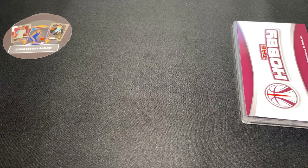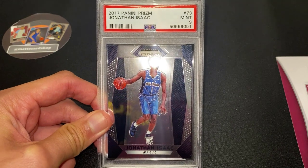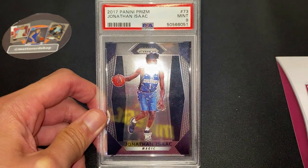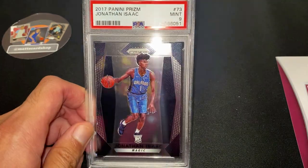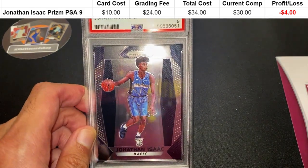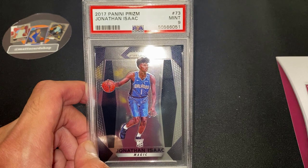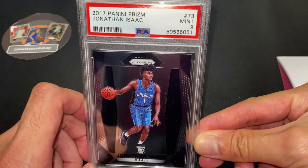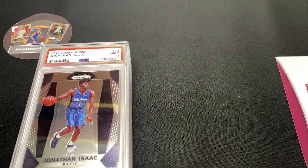The last card for today is Jonathan Isaac, Prism PSA 9. I got this card for ten dollars, grading fee was 24 dollars, so all up 34 dollars total spend. The past sale for it is 30 dollars, so a four dollar loss. But I'm willing to hold this one long term because I do think Jonathan Isaac will be a potential Defensive Player of the Year candidate — he did look like it in the games he played last season. He's been injury prone, but hopefully with time this card can pop off a bit more.